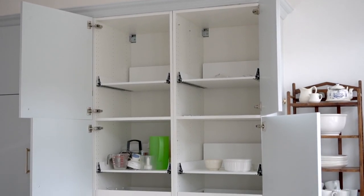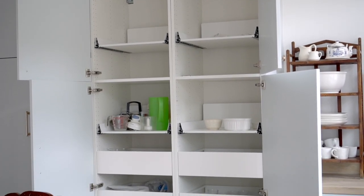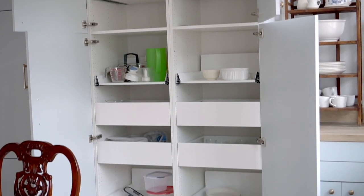Kitchen regret number five: it's been about four months since we moved in, and I still haven't organized the inside of these drawers and cupboards, at least at the time of this filming.